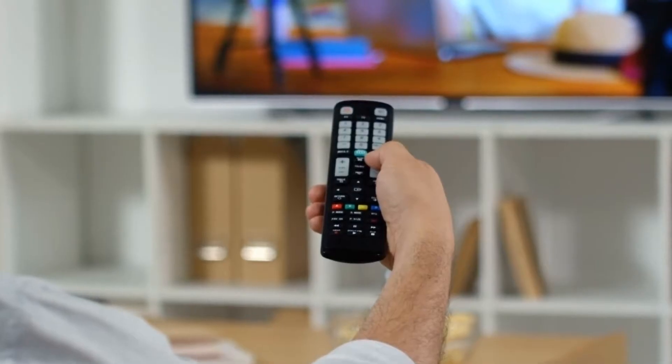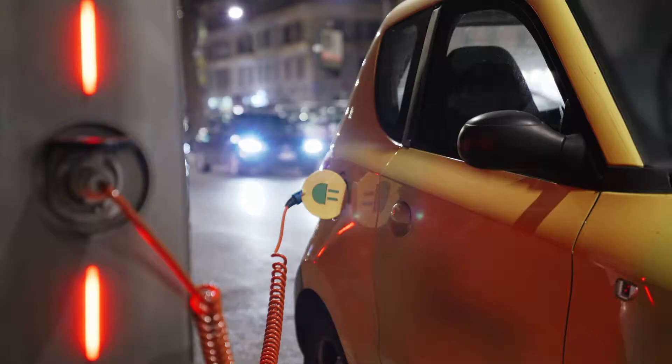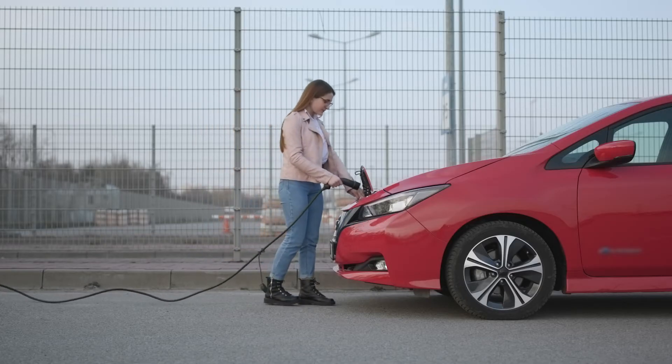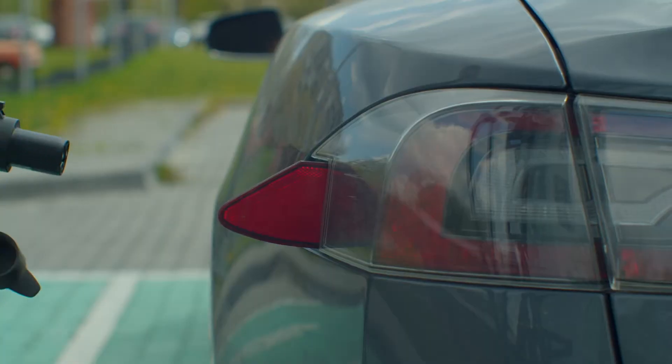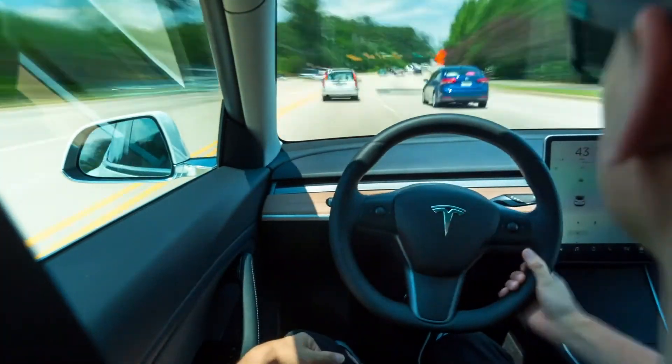Most of the things that get electricity from batteries are pretty small. But get this — some cars are powered by batteries too. Called electric cars, these amazing machines are powered by up to 10,000 batteries and can travel hundreds of kilometres before needing to be recharged.